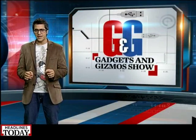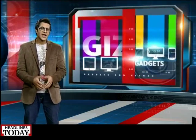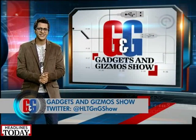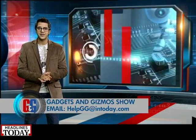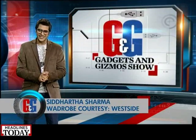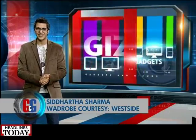And that is why the iPhone 5s is my pick this festive season — especially the gold-colored one. That's all the time we have for you on this edition of the Gadgets and Gizmos Show. Tweet us your queries, comments, and suggestions at @HLTGNGShow, or email us at helpgg@intoday.com. We'll see you same time, same place next week — and for all the news and updates, stay tuned to Headlines Today.